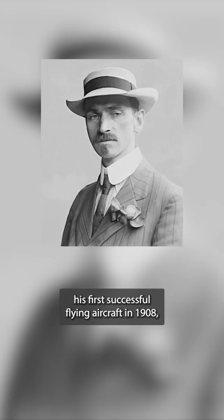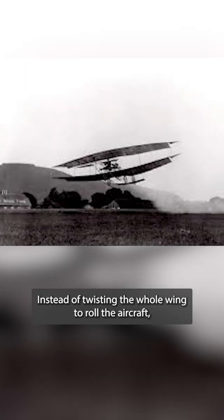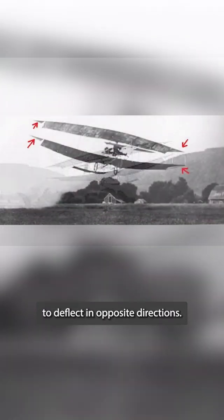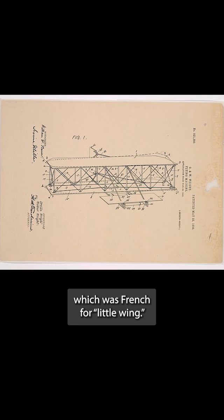When Glenn Curtiss produced his first successful flying aircraft in 1908, he claimed it was different from the Wrights'. Instead of twisting the whole wing to roll the aircraft, he used two surfaces on the trailing edge of the wing to deflect in opposite directions. This control surface became known as the aileron, which was French for 'little wing.'